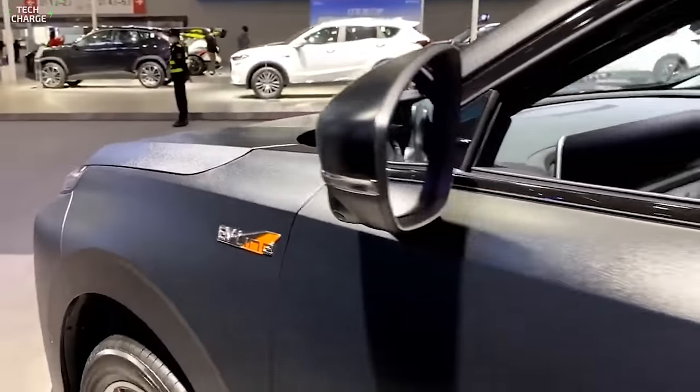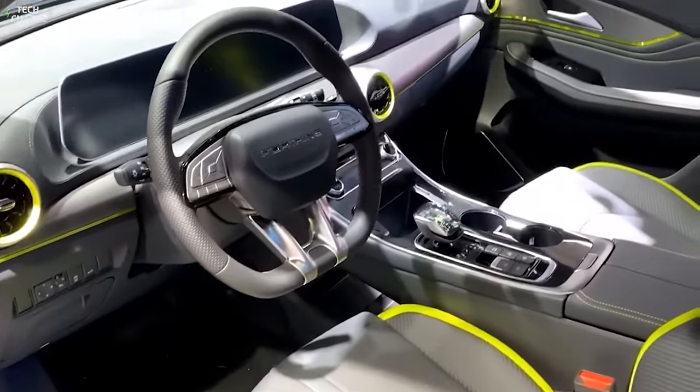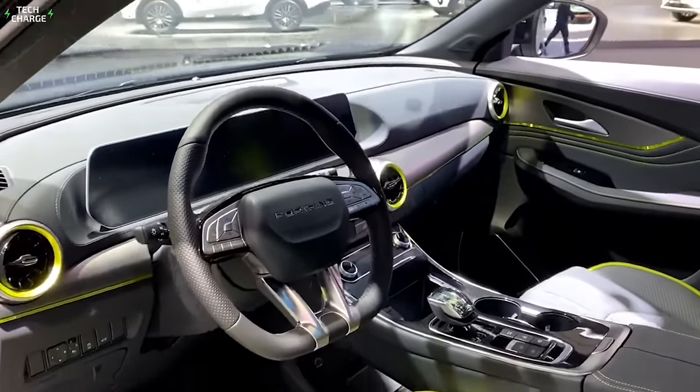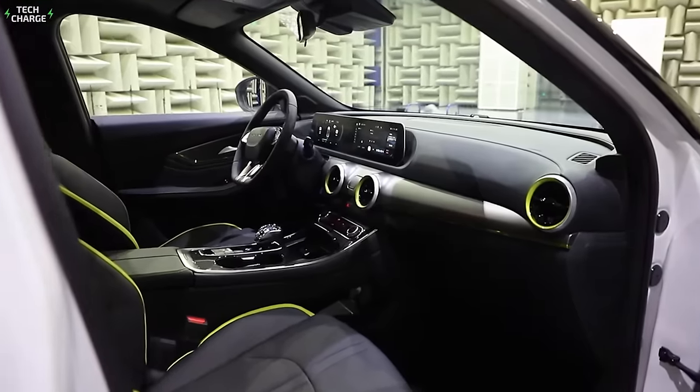Things become even better once you step inside, where you can clearly see a lot of influence from luxury car makers like Mercedes-Benz with those round air vents, sleek center console, and a massive panel that incorporates two screens.